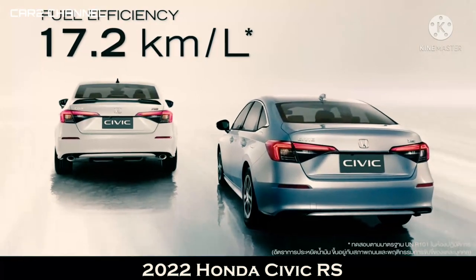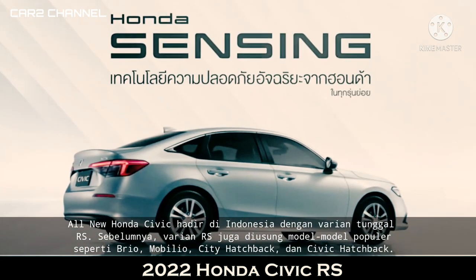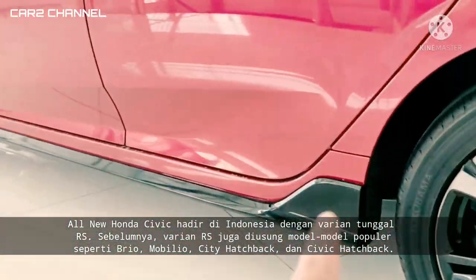All new Honda Civic hadir di Indonesia dengan varian tunggal RS. Sebelumnya, varian RS juga diusung model-model populer seperti Brio, Mobilio, City Hatchback, dan Civic Hatchback.